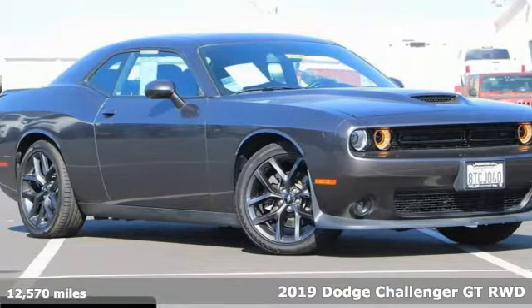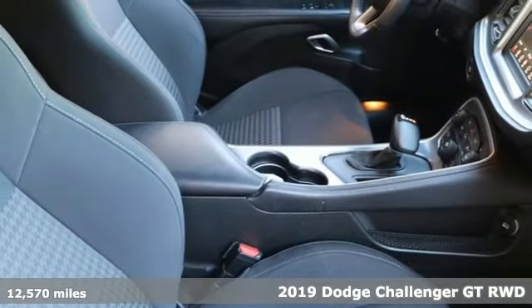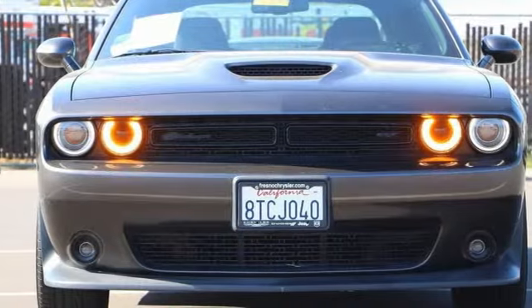Here's a 2019 Dodge Challenger. Embrace your wild side with a car that never backs down. You'll look forward to every drive with features like these.